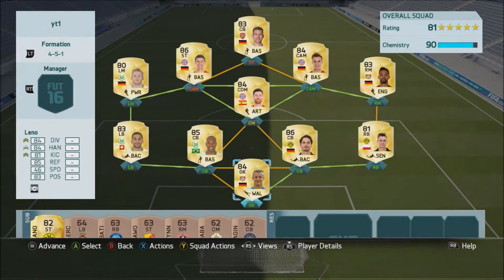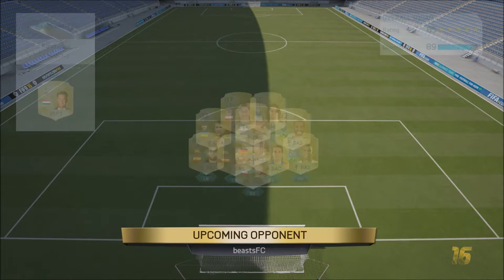Welcome back to another challenge video. Today we're doing the Per Murtisaka challenge — I have to try and score one goal with Per Murtisaka. However, this challenge has got a bit more difficult as I've had to put my normal striker Muller in CAM. My chemistry is also down to 90, so it's not full chemistry, but we've got to score at least one goal with Per Murtisaka.